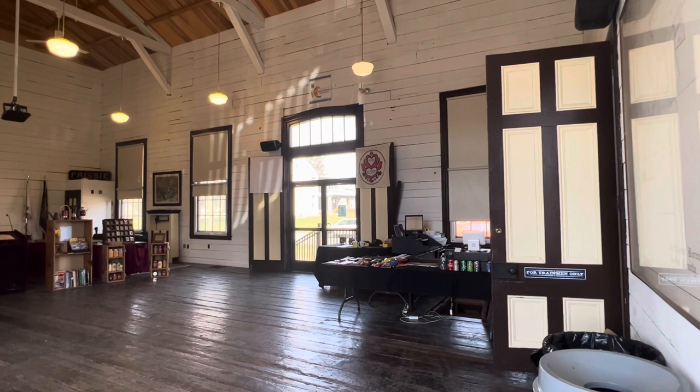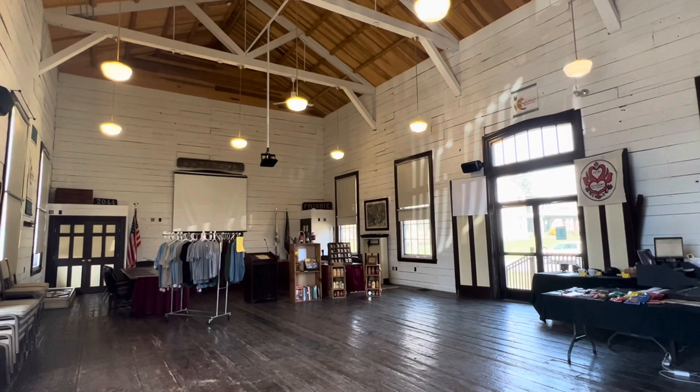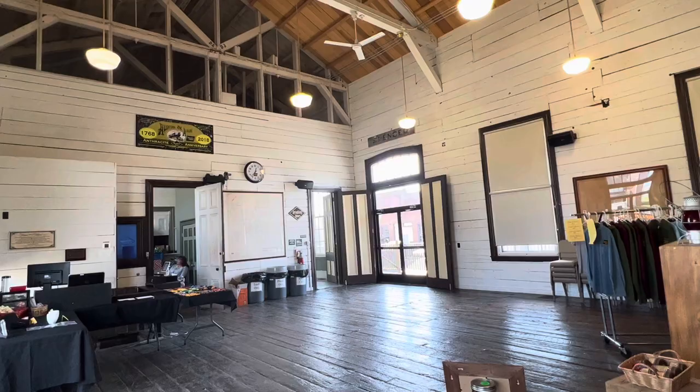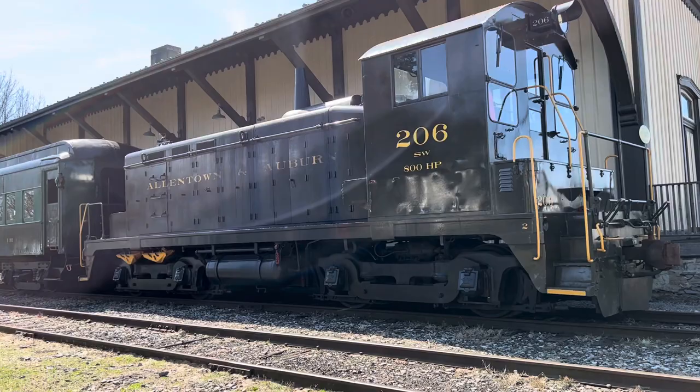Friends, it is April 2nd, 2022, and we are standing in the main area of the Allentown and Auburn Railroad here in Kutztown, Pennsylvania. I love the high ceilings. It's an old building, friends. Train 206 at the Allentown and Auburn Railroad here in Kutztown, Pennsylvania.